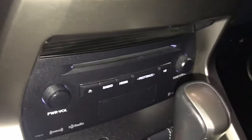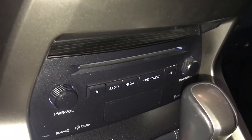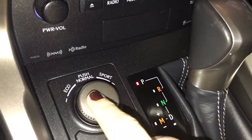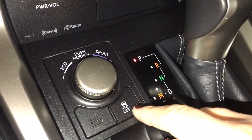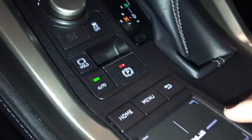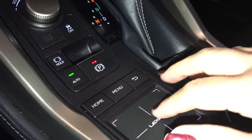Dual climate controls including heated and ventilated seats. Ten-speaker audio system with AM, FM, satellite radio, and CD player. Drive mode select — eco, normal, sport — and traction control on and off. Electronic park brake. Menu scroll pad for your screen.